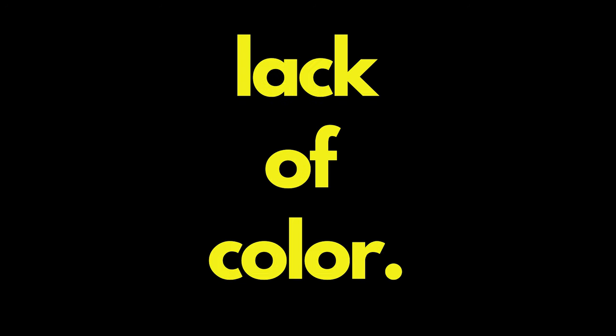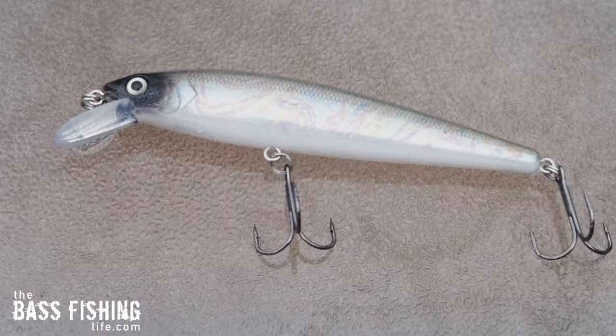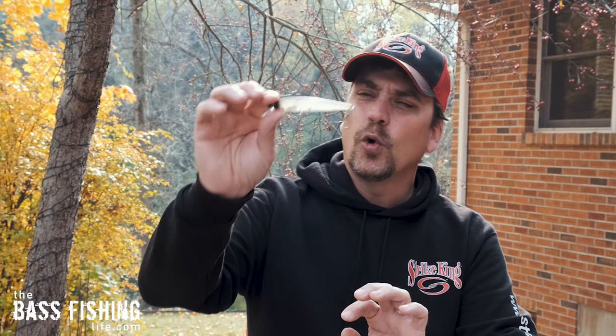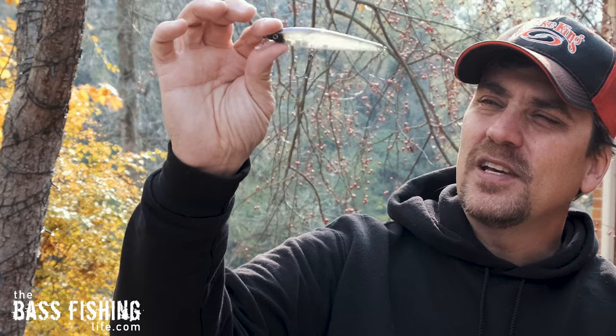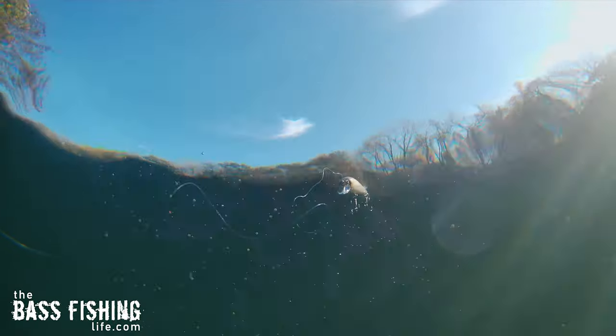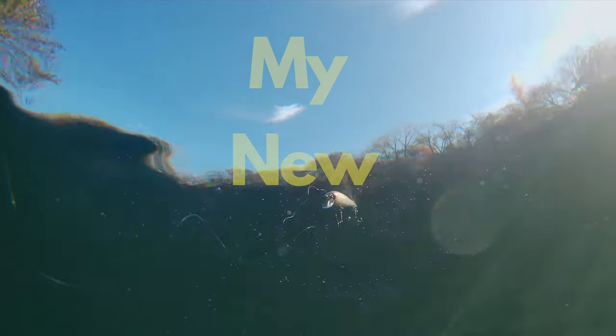I really should say lack of color — I'm referring to baits that are translucent. This one here is actually called Pro Green, and I know it may be hard to see as I'm holding it here, but when you hold it up to the light, you can see that sunlight just shoots right through it. These translucent colors are just my new confidence color. If it's a translucent bait, I'm all about it.